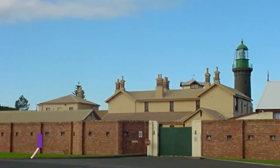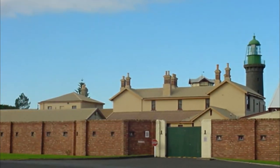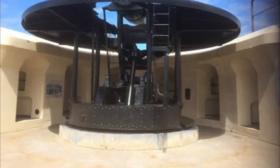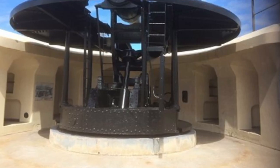Number five: Fort Queenscliff. Located to the north of Point Lonsdale is another interesting historic site to check out. Besides the lovely old lighthouse set in a strategic spot atop Shortland's Bluff, Fort Queenscliff was once instrumental to the defense of the Victorian coastline.